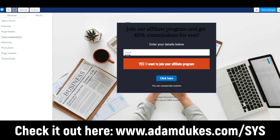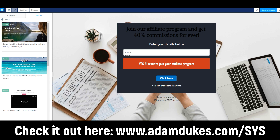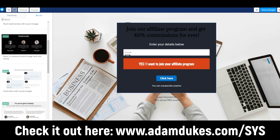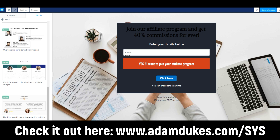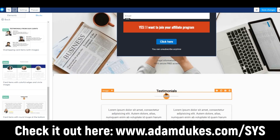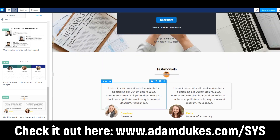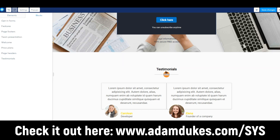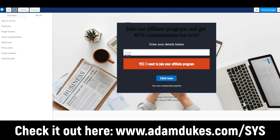You can add blocks like opt-in forms, features, page footers, team presentations, and welcome sections. Let's add a testimonial block — scroll through and drag and drop it onto the page. It comes down into the next section. I like that feature with the different blocks of text or images. Some funnel builders do it, but ClickFunnels doesn't. We'll hit save changes and exit.